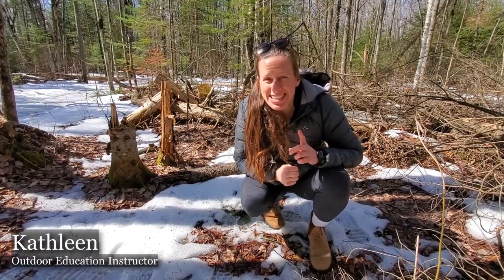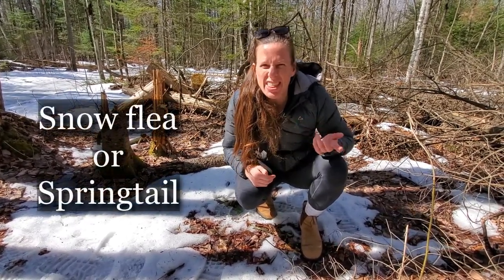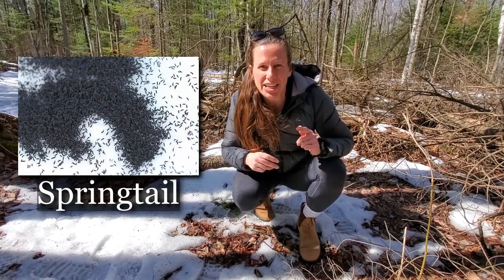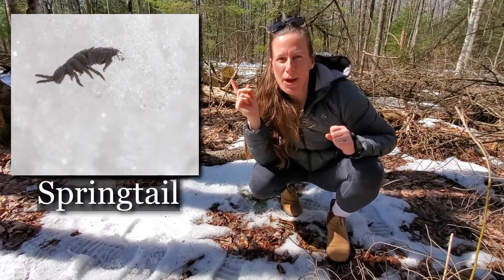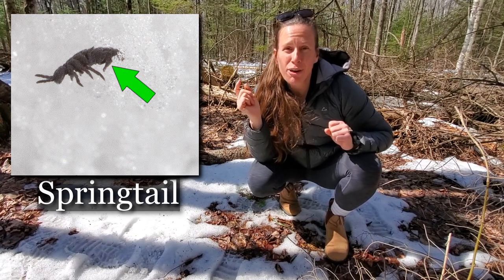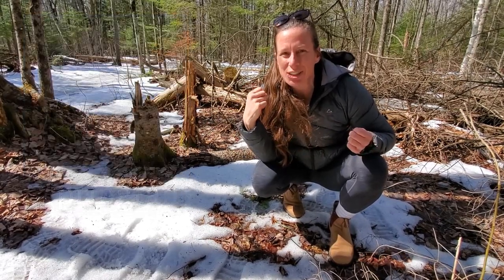I've come across something really exciting that caught my attention when I looked very closely. What we have here is something called a snow flea or a springtail. You may think, oh, fleas — I don't want fleas near me. Well, there are hundreds and hundreds of thousands of these snow fleas here in the forest, but they're not like fleas that your cat or dog would get, though they do have some similar characteristics. The snow flea actually uses its tail to spring from spot to spot, not jumping like a typical flea. The snow flea or springtail uses its tail to spring itself.